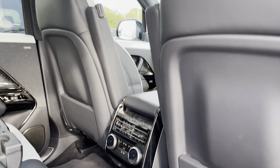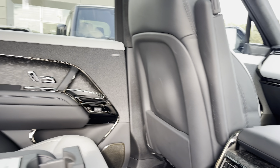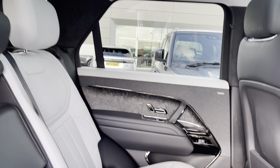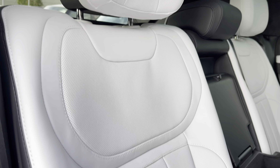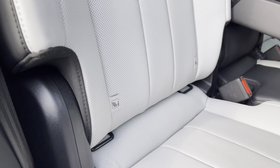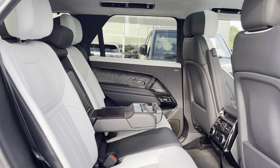Heading into the rear now, in the centre you can find your rear vents and climate control, and a Meridian surround sound system for the highest quality listening experience. Here are your beautifully designed ebony and cloud perforated leather seats, with beneficial ISOFIX points and even a central armrest.